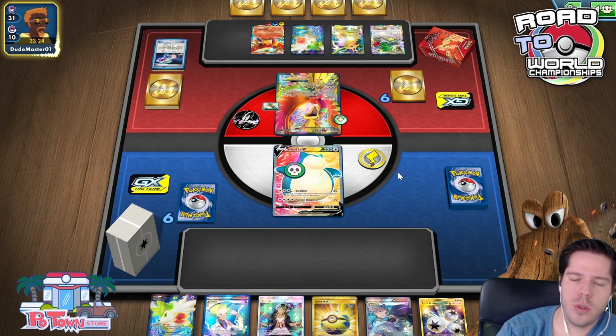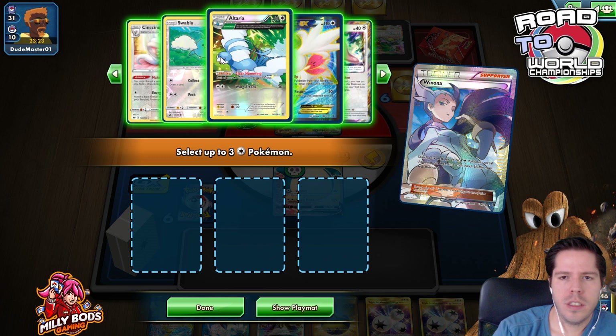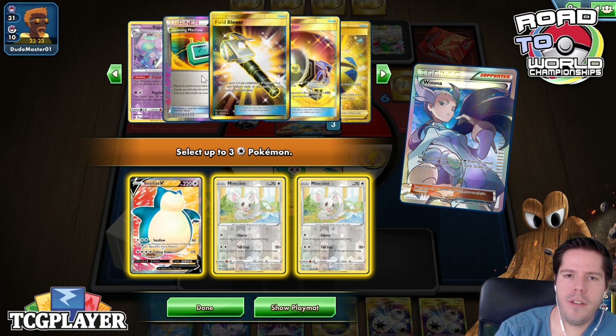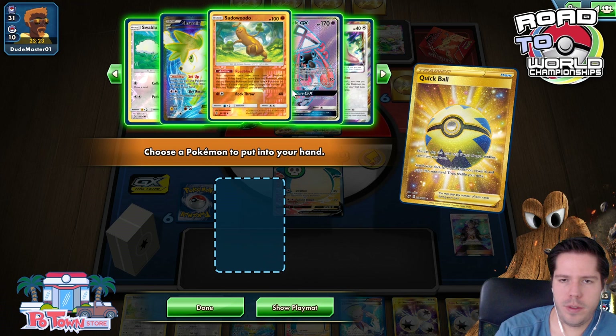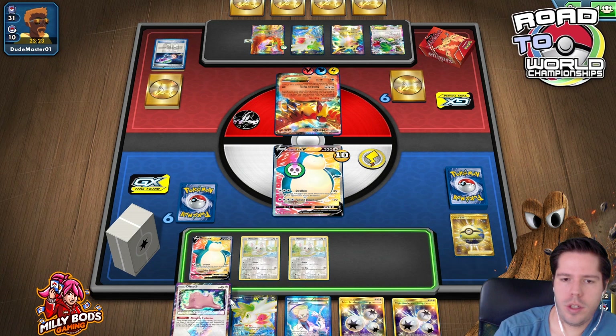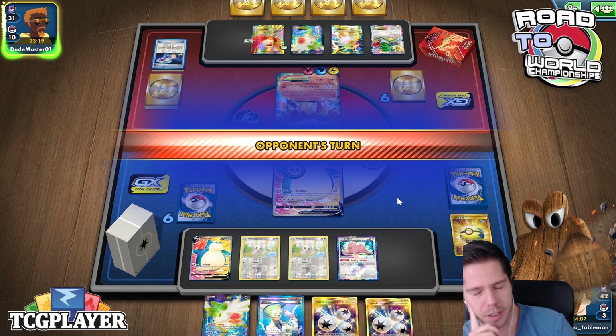Unless my opponent finds a way to shut off my supporters I'm feeling confident. We'll get big Bench space with Skyfield and access to Guzma via VS Seeker. I don't agree with their retreat choice. Definitely grabbing another Snorlax and double Minccino. I have Dowsing Machine and four VS Seekers so I like getting rid of the Guzma worst case — let's bench Ditto, then bench, bench, bench, bench.